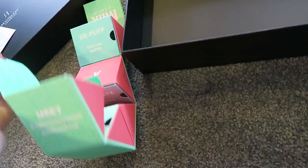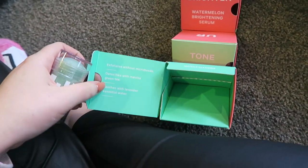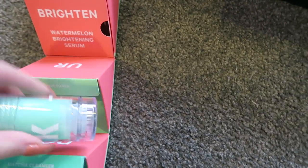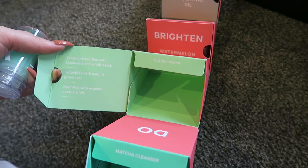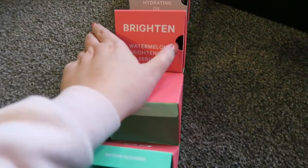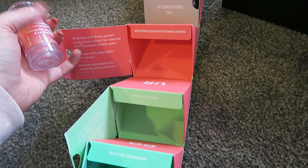This is the coolest PR package ever — it's rolled up like a little ball. We have a Milk Makeup exfoliating matcha tea detoxifying exfoliator with no microbeads, which is super cool. We have a toner in a stick, which is super interesting — it tones and purifies with kombucha and witch hazel, detoxifies with matcha green tea, and hydrates with organic cactus elixir. Wow! And then a brightening serum — isn't it kind of cool how it's in a stick? I'm so intrigued to try these.